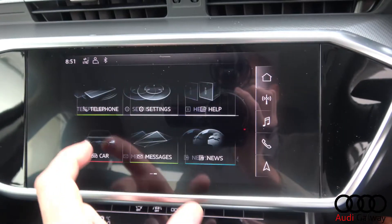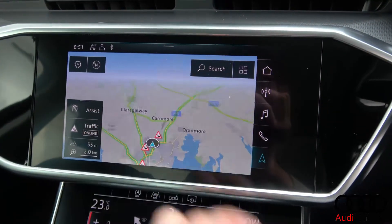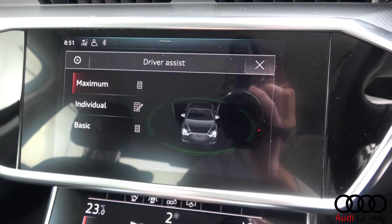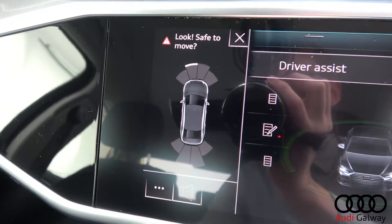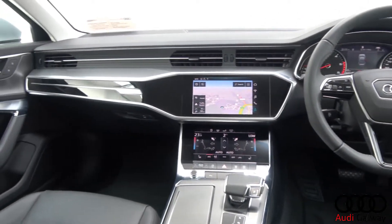Additional features include a touchscreen Audi MMI display, smartphone integration, Audi Connect, satellite navigation, Audi Drive Select, Audi Pre-Sense, front and rear parking sensors, a multi-function leather steering wheel, keyless ignition and cruise control.